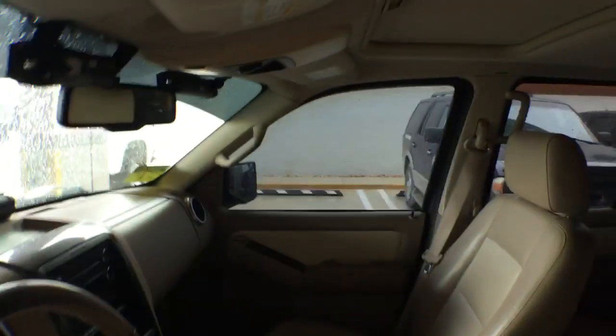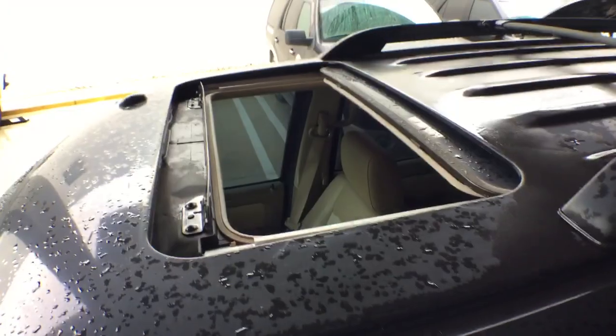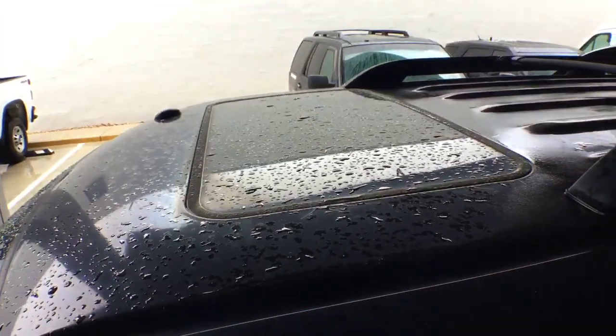The AC is blowing ice cold. The sunroof does open and close — let me show you. I'll hit the switch right here. There, it's open. And now I'm going to close it. It's closed.